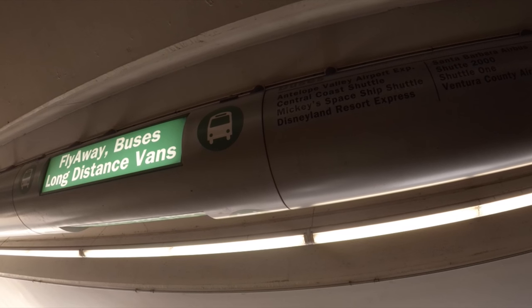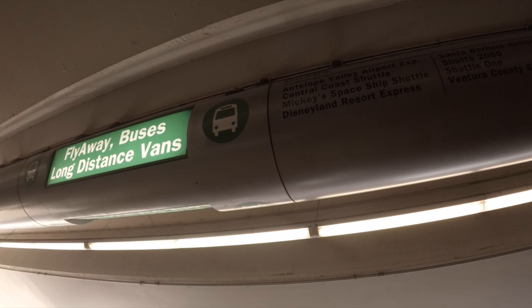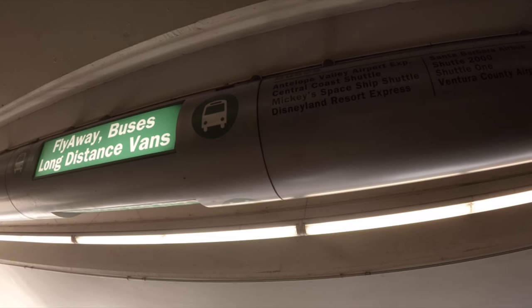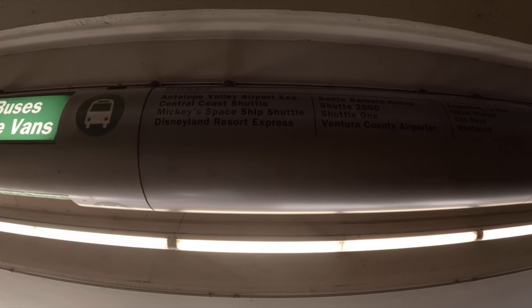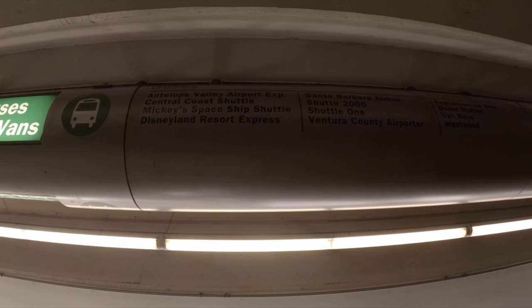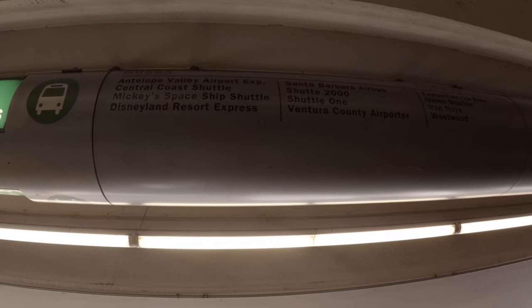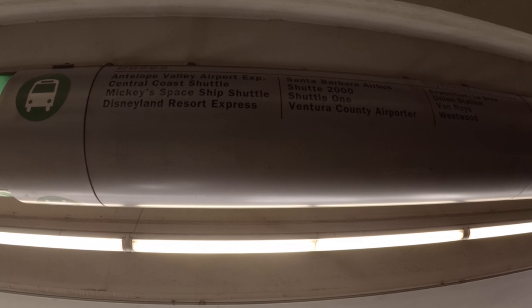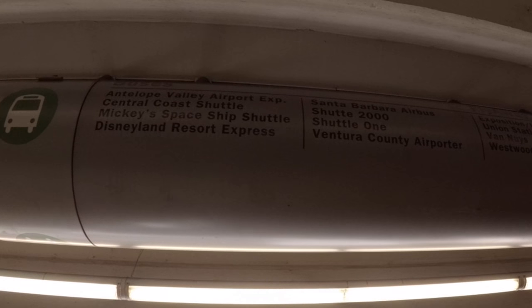Where exactly do you wait? Simple. Look for the sign that says 'Fly Away Buses.' There will be a sign above the roadway that says Fly Away Buses — that's where you'll wait. In darker text, it lists all the different bus services that pick up from this location, and you can see at the bottom it says Disneyland Resort Express. That's the bus you're going to wait for.